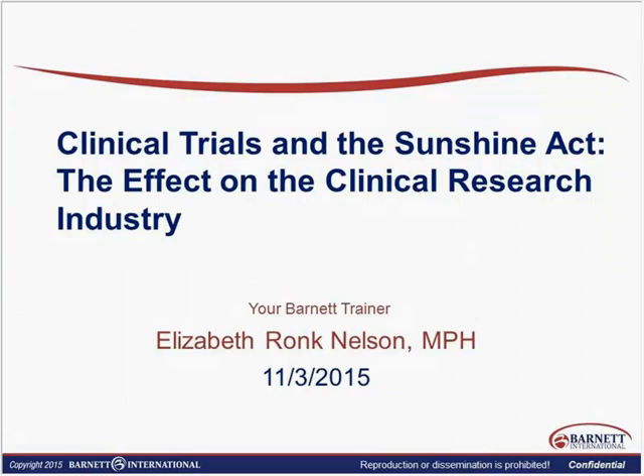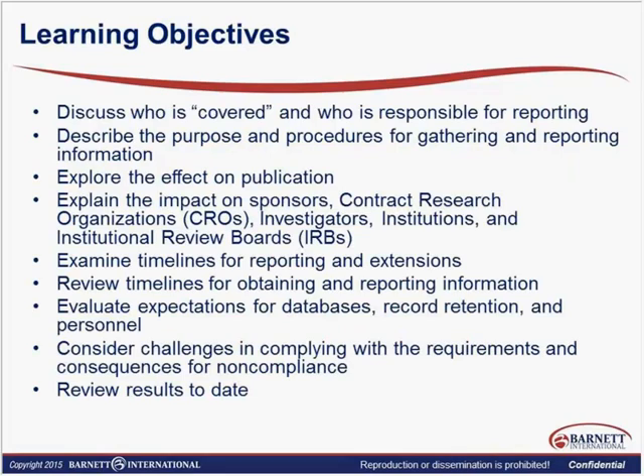The whole purpose of the Open Payments Act — we colloquially call it the Sunshine Act, the Physician Sunshine Payment Act — is to make sure that there's transparency in the monetary back-and-forth between applicable manufacturers, which we'll define, and receivers of those payments. Our focus, of course, is going to be on clinical research, but there are other payments that need to be addressed and discussed.